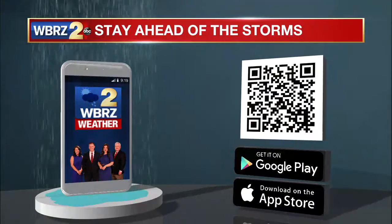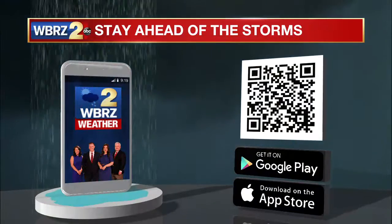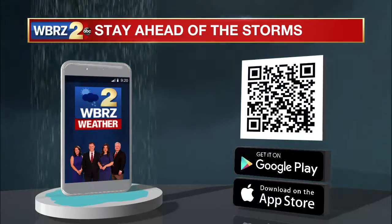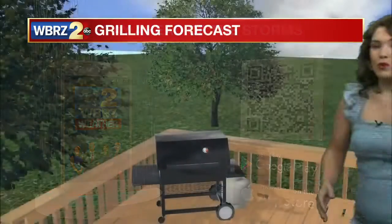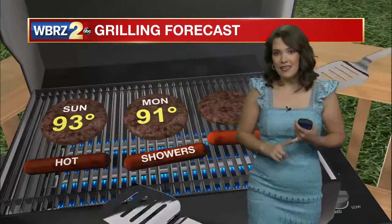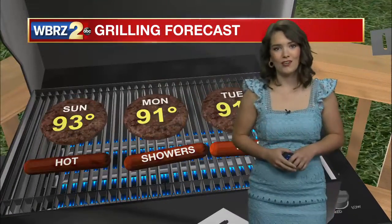The best way to stay ahead of these storms is to go ahead and download our WBRZ weather app — you can scan that QR code on your screen now. We just updated it so it gives you a point location forecast. It'll alert you whenever you're within a couple miles of a thunderstorm and tell you whenever rain is expected to begin or end at your location.